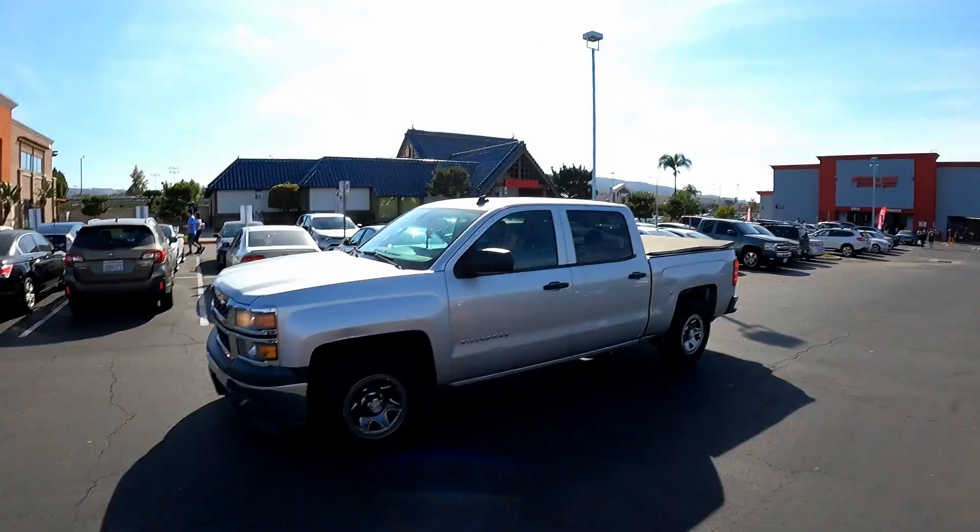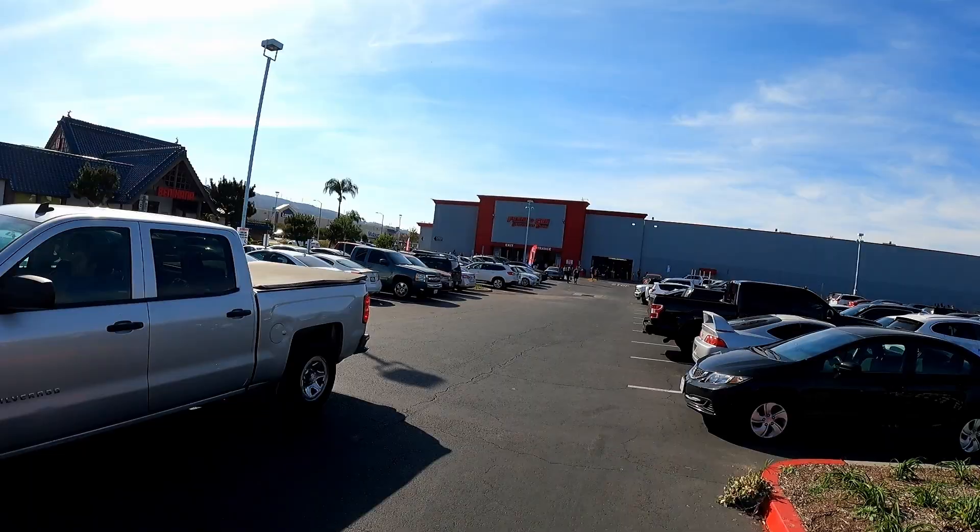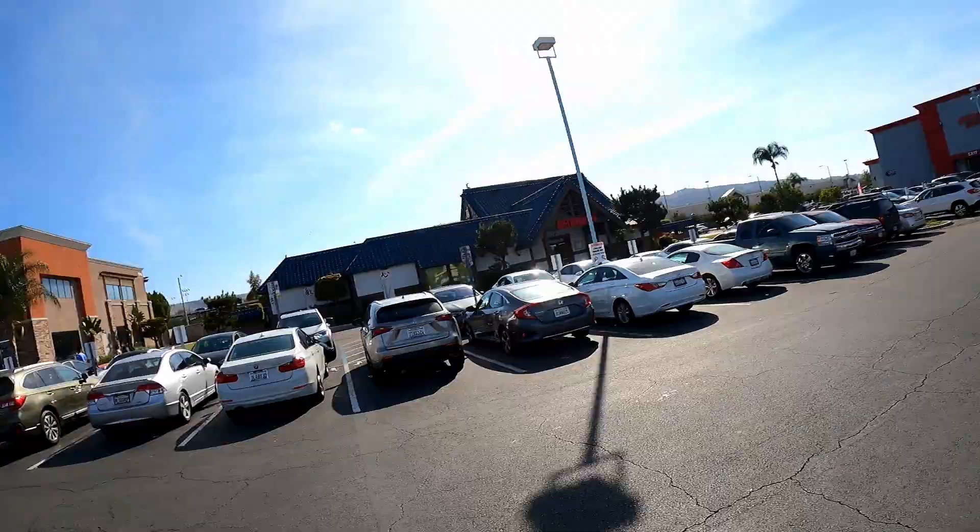We're walking up to the place that everybody's been talking about. It's called Frank and Son Collectible Show. Look at this — it's like the size of Costco, or like an Ikea even. It's huge.